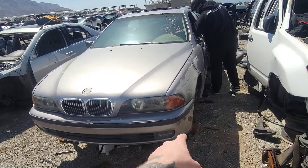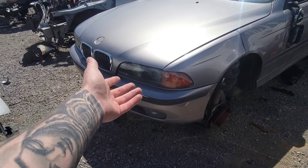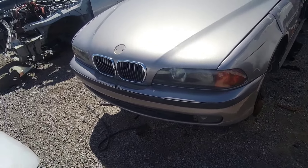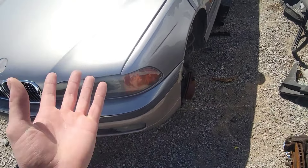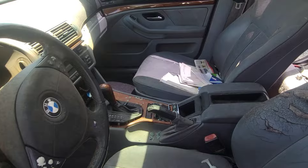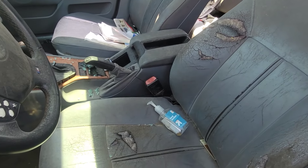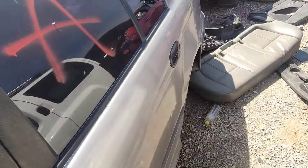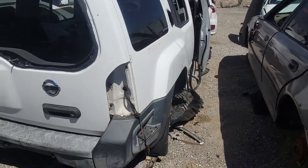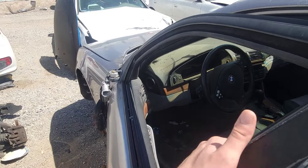I've seen this E39 here for the past few weeks - this is the same car we got the Style 65 19-inch wheels off of. Full turn of events - now we have a 540 and literally need the parts off of this. The front bumper has a hole and a crack so we probably won't take that, but we could take the bumper off and use the crash support and what holds the front bumper - the clips, the bolts, everything we need. Someone already came through and got most of the suspension - it's only a 528i. I'm gonna check out the hood cable and see if that's any good.